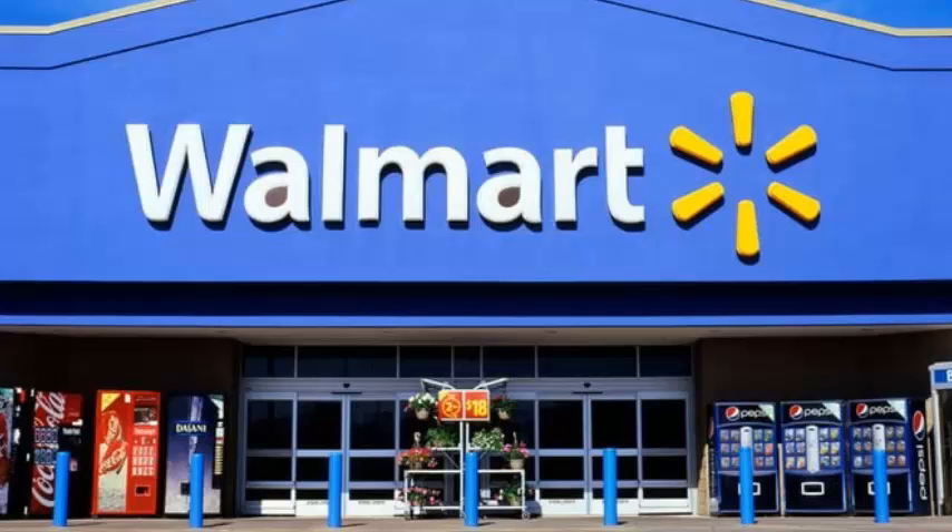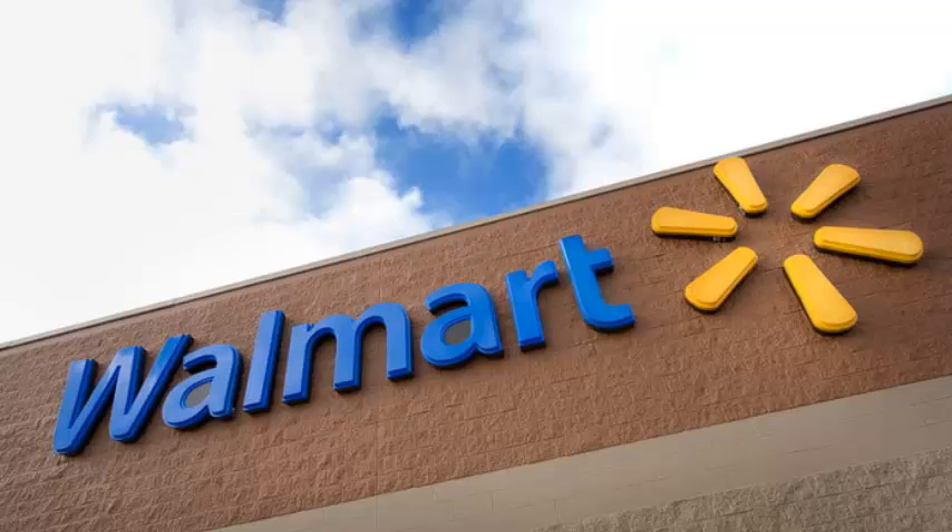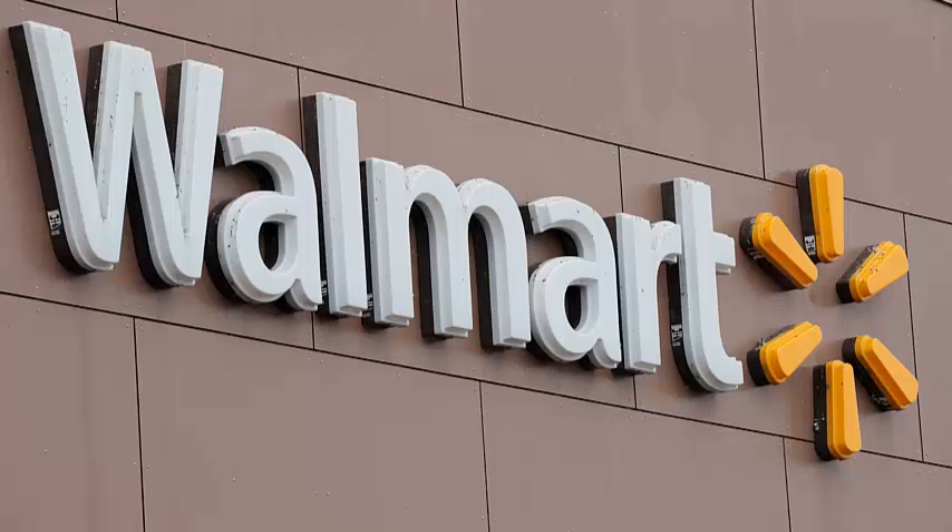Walmart added a 3D virtual shopping tour to its website Wednesday, giving customers the chance to explore a non-existent apartment filled with products they can buy. The tour showcases about 70 items from various brands and Walmart's own offerings. Customers can click their way around the one-bedroom apartment and click on products to buy them from the site.